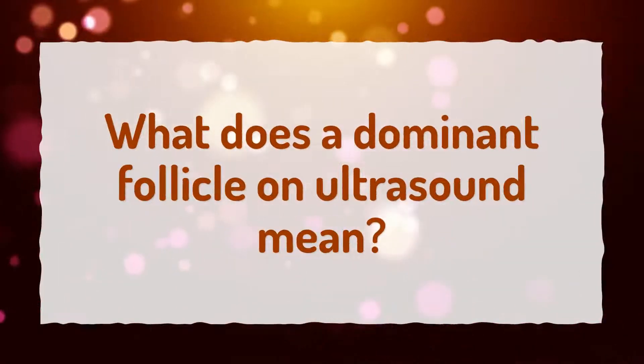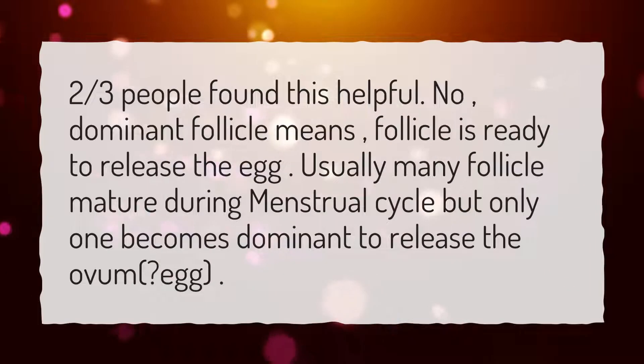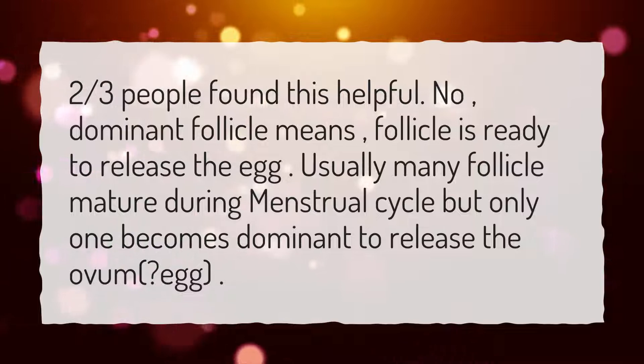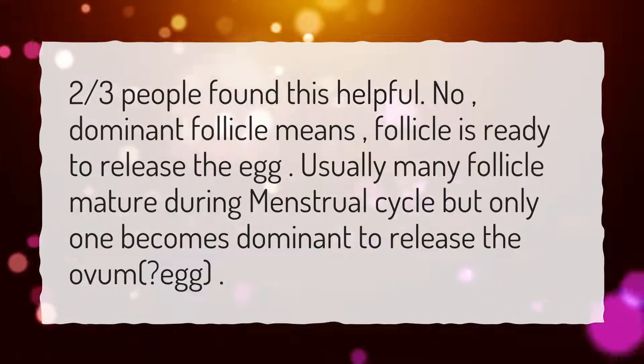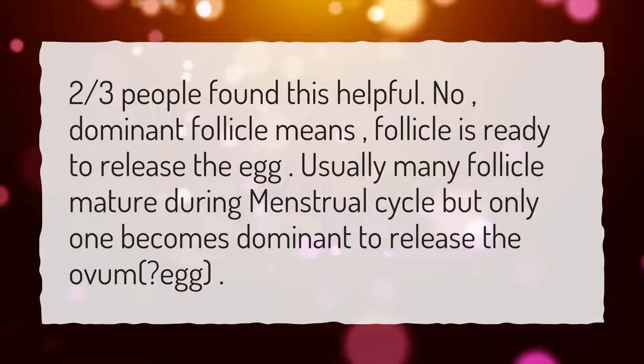What does a Dominant Follicle on Ultrasound mean? Dominant Follicle means the follicle is ready to release the egg. Usually many follicles mature during the menstrual cycle, but only one becomes dominant to release the ovum, or egg.